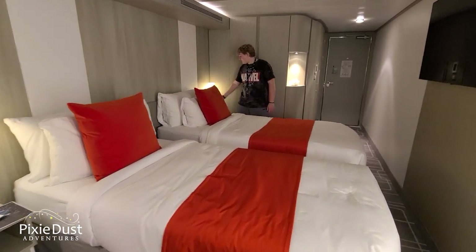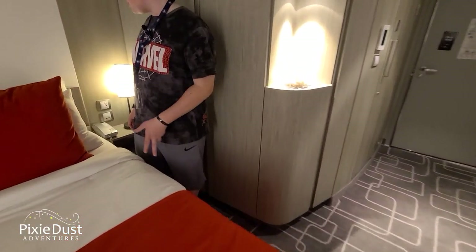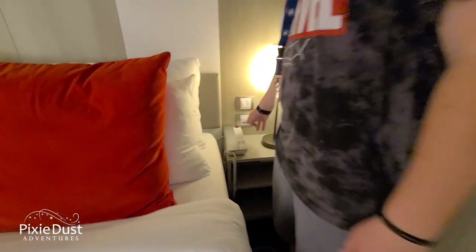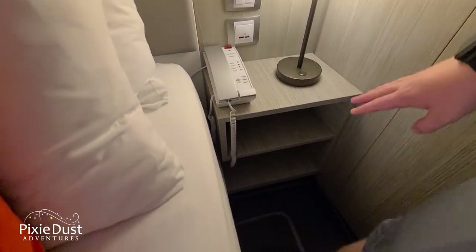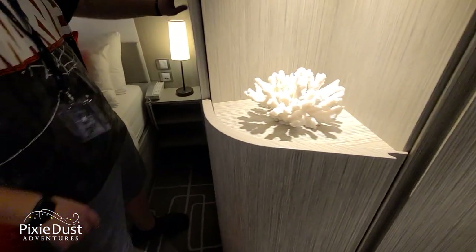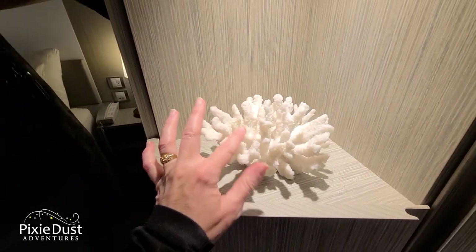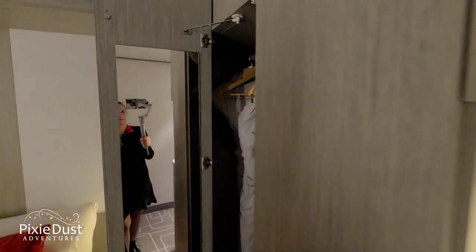They'll drop off your schedule for the next day at your room. Moving past the two beds is another lamp just like the other one, and a light switch to control the lights so you don't have to get out of bed. There's also a phone and two more USB ports right there, along with plenty more shelving space. I like the little coral artwork.